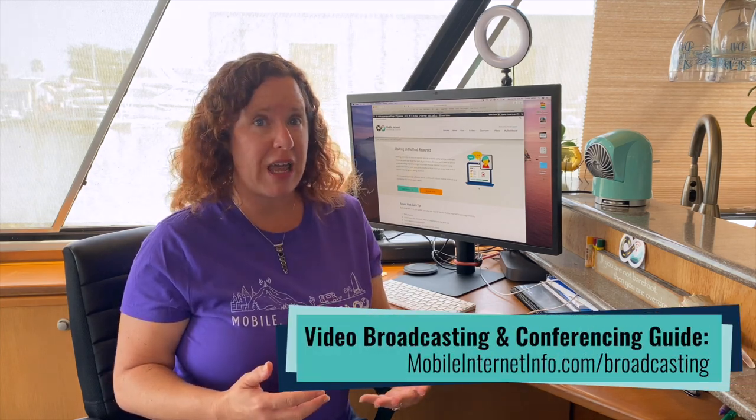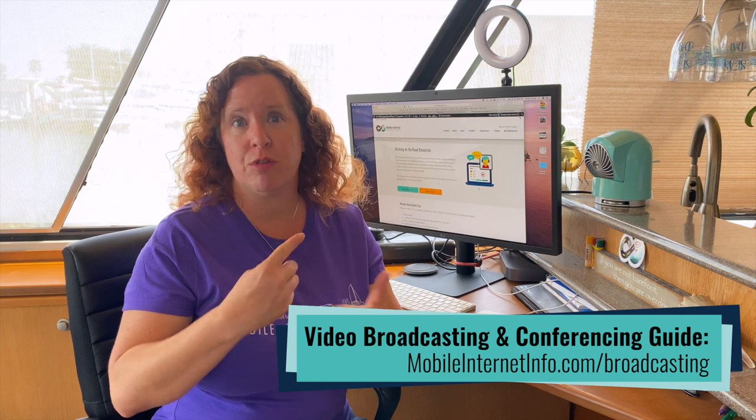Next, what are your mobile internet needs? What do you need to be able to do online to do your job remotely? Just because you're working remotely, there's a wide range of things you might need to do throughout the day, and they use different amounts of data with different requirements. The needs of someone doing customer support — answering emails, a little web research, a little social media — are very different from someone doing live broadcasts, managing a YouTube channel, or video conferencing with two-way interactive video requiring good upload and download speeds. Also, is your job flexible, or do you have a fixed schedule where you have to be available at certain hours? Those needs redefine what you consider reliable mobile internet.